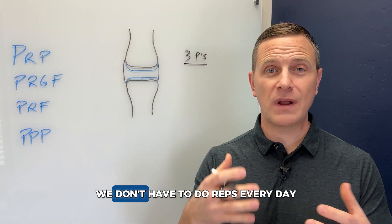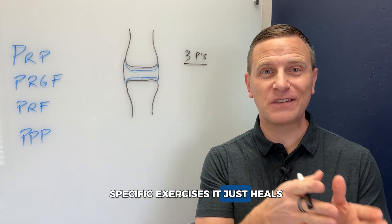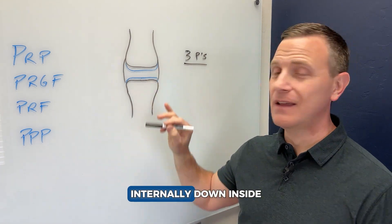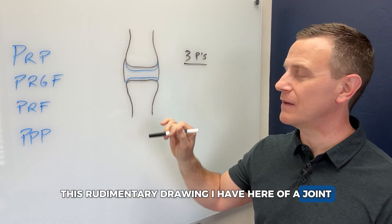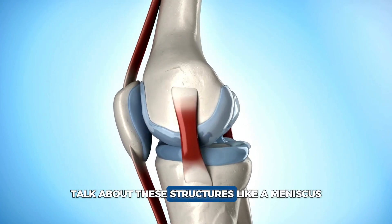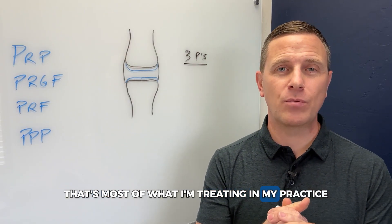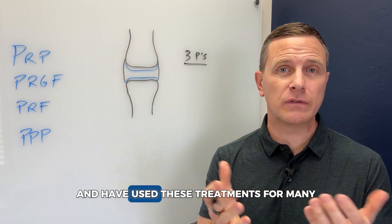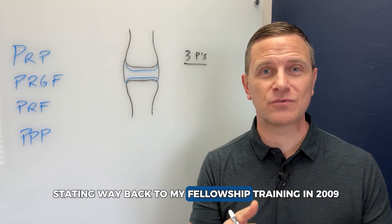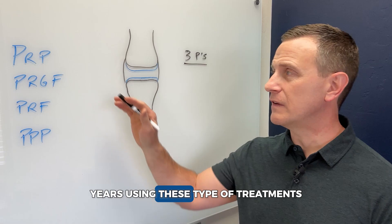We don't have to think about it or do specific exercises — it just heals. That's really the simple way to think about what's happening inside a joint. When we talk about cartilage, ligament, tendon, or structures like the meniscus that can break down in the knee as one ages — that's most of what I'm treating in my practice. We've been using these treatments for many years, dating back to my fellowship training in 2009-10, and in my own practice now for over 11 years.